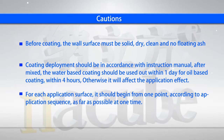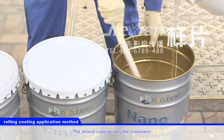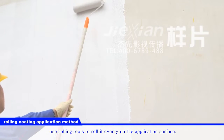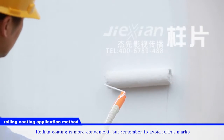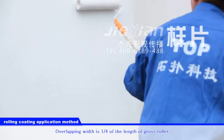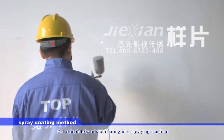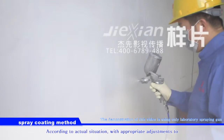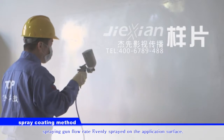The application stage. The first type: rolling coating application method. Put mixed coating — it is more convenient, but remember to avoid roller marks. Overlapping width is one quarter of the length of the gross roller. The second type: spray coating method. Put completely mixed coating into a spraying machine and adjust the spraying gun flow rate according to actual situation. Evenly spray on the application surface.